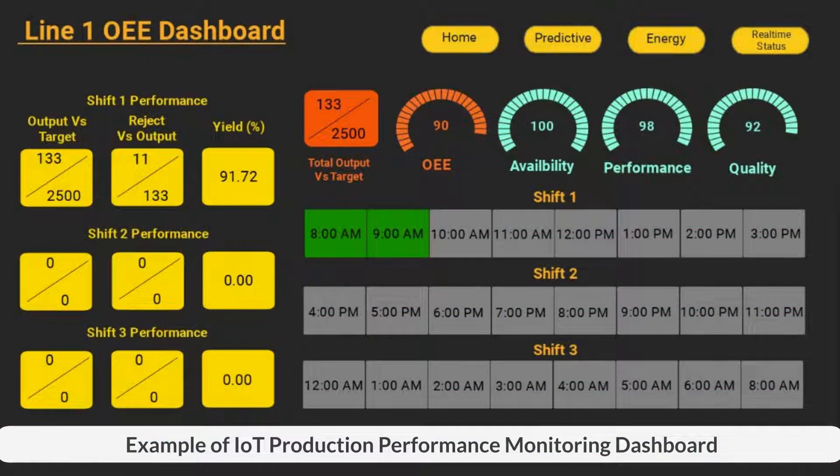This is one of the IoT projects which includes real-time monitoring of production performance. It includes monitoring production output, reject versus output, yield, and OEE performance.